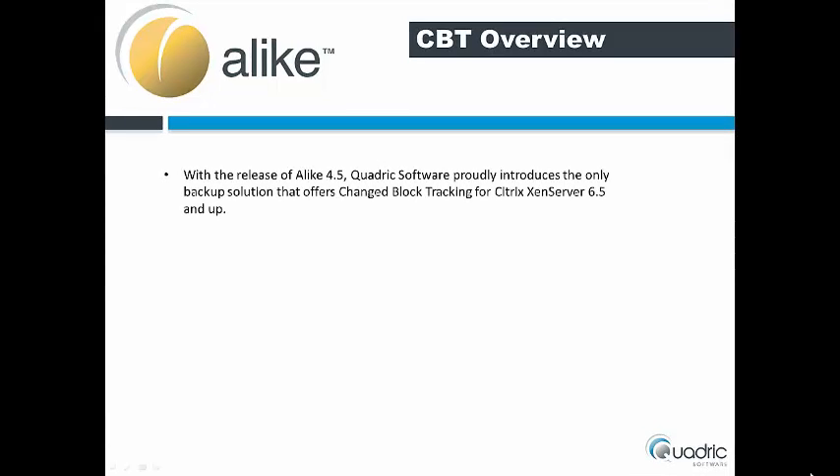With the release of Alike 4.5, Quadric Software proudly introduces the only backup solution that offers changed block tracking for Citrix XenServer 6.5 and up.